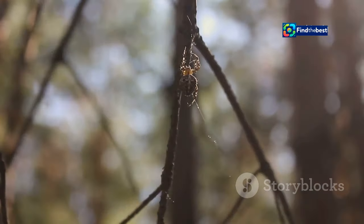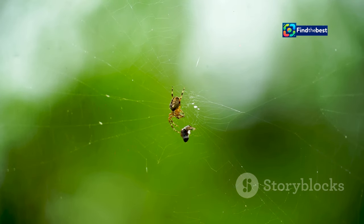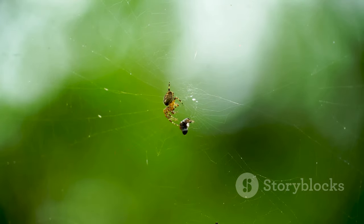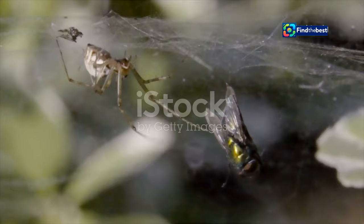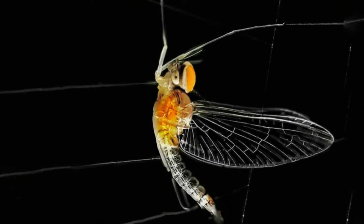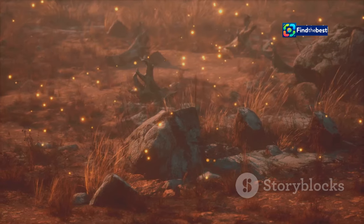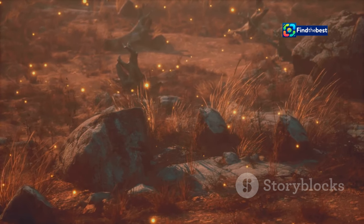Scientists studying orb-weaver spiders noticed something peculiar. Male fireflies, instead of flashing freely in the night, were sometimes found trapped in the spider's webs. This wasn't entirely surprising — after all, spiders catch various insects in their webs. But then came a truly baffling observation: these trapped male fireflies weren't just caught. They were flashing, and their flashes weren't random. They resembled the mating signals of female fireflies.